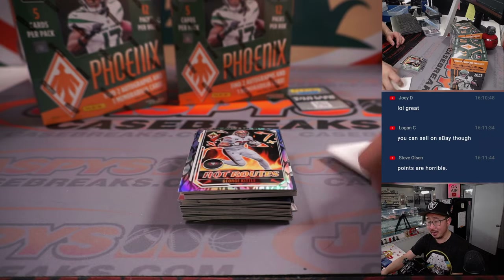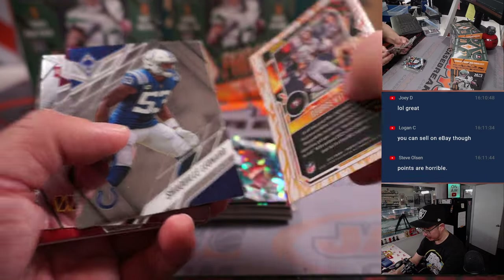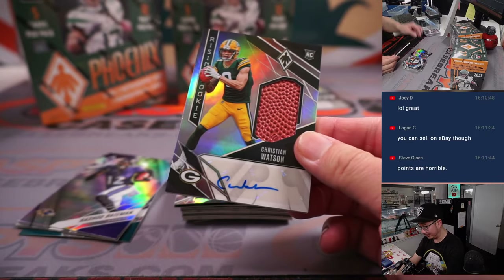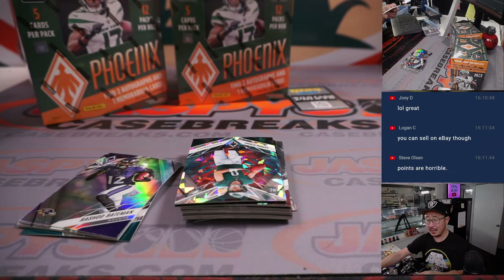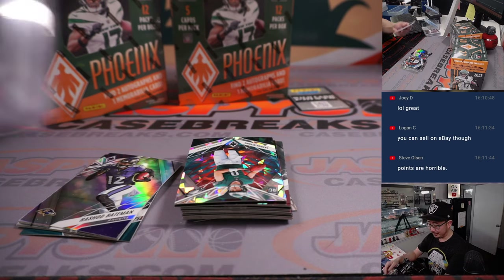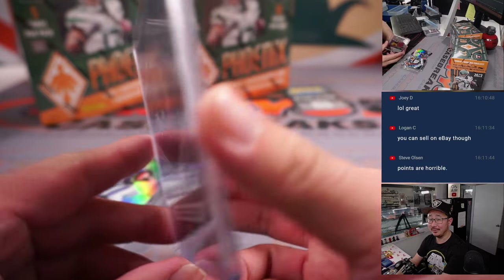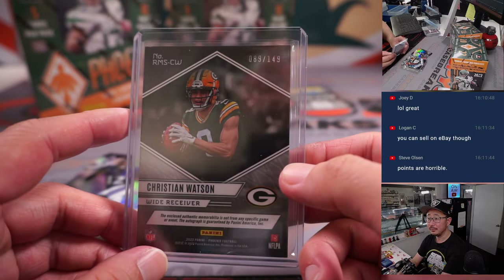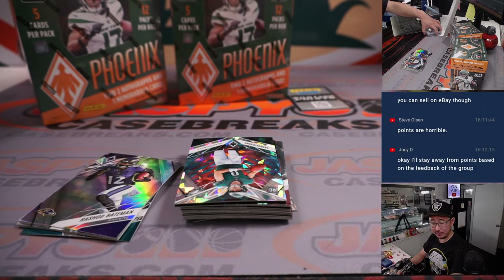Those exclusive packs actually sell pretty well on eBay too because there are a lot of people looking to collect those points. Hey, there's Christian Watson — piece of the pigskin and his autograph. They're not great, Steve Olsen, I agree, but thankfully the Rewards Store has gotten a lot better. Christian Watson to 199 for the Packers — that'll be for Joseph K.